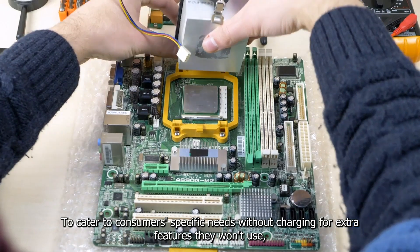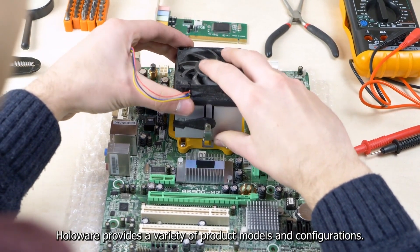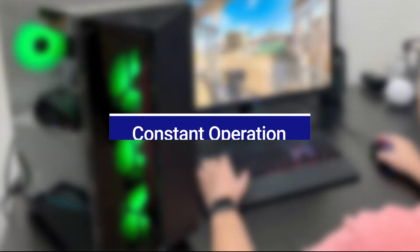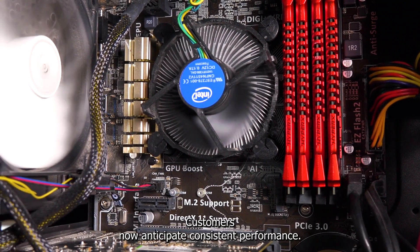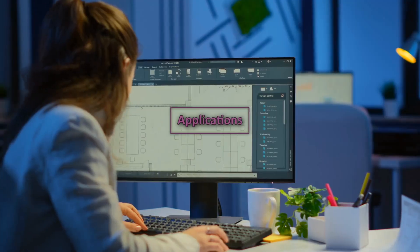To cater to consumers' specific needs without charging for extra features they won't use, Holoware provides a variety of product models and configurations. Constant operation and system reliability are ensured by thorough testing and design, so customers can anticipate consistent performance.